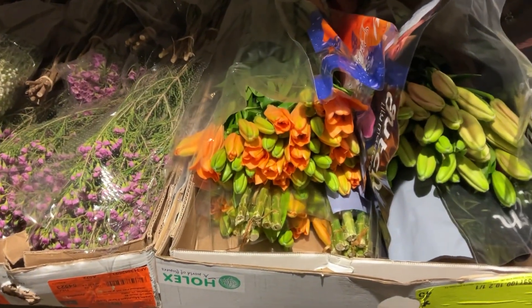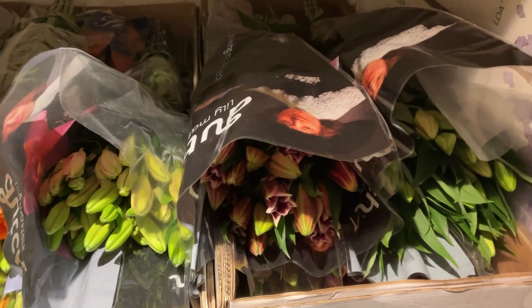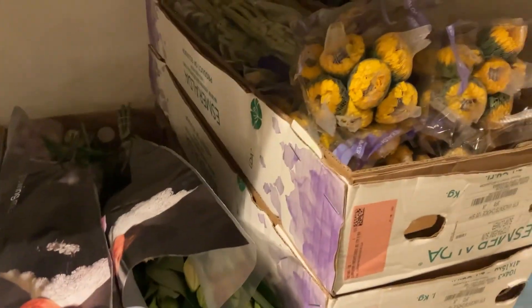Asiatic lilies in orange and pink. More of the oriental lilies. And some sunflowers. And I guess that does it for today, Christian. All right, Todd. Thank you. All right, thank you.